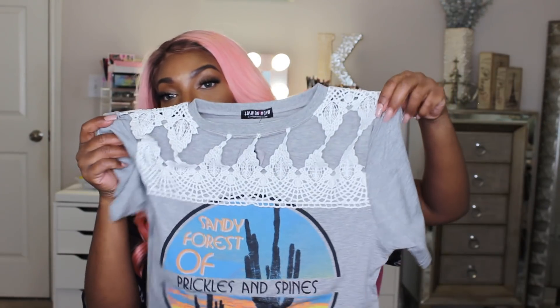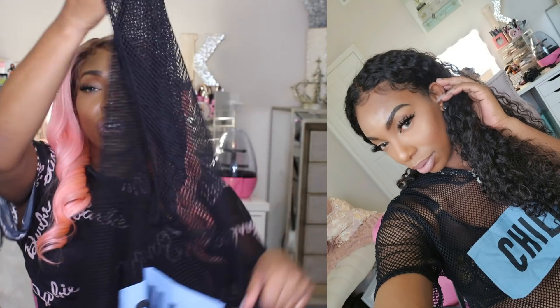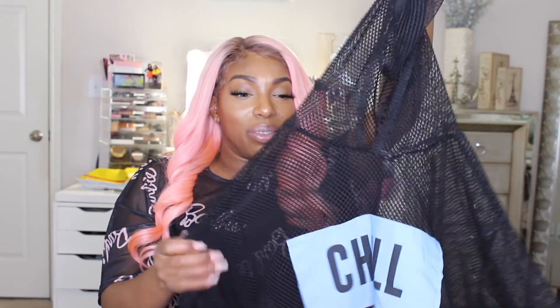The next item is this net-style hoodie crop top that says 'Chill.' I've already worn this and I absolutely love the blue on top of the black — it makes it pop so much. I think it's cute, girly, and kind of mysterious. The netting is definitely stretchy and I got it on sale, so it wasn't pricey at all. I absolutely love this shirt.